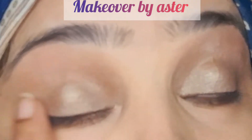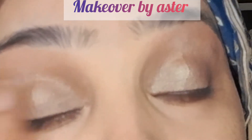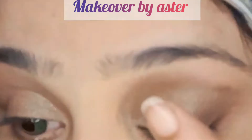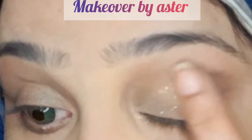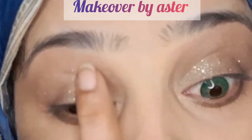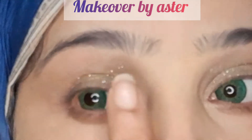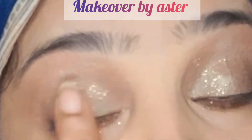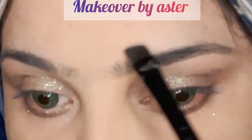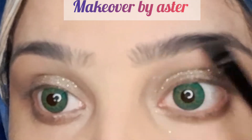I have used my highlighter palette with glitter on my eyes. And we all know that the Naagin series was so famous, so I will show you this Naagin eyes tutorial.